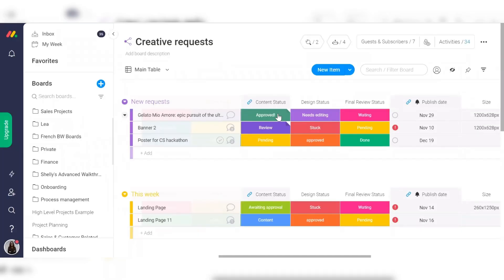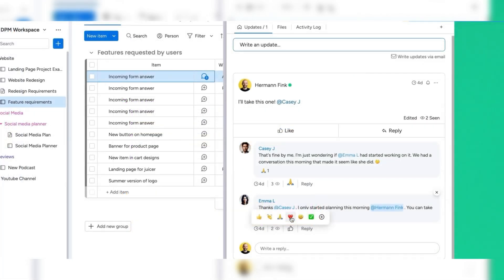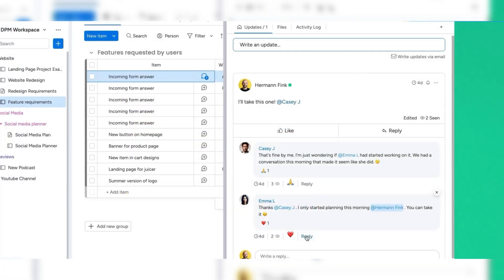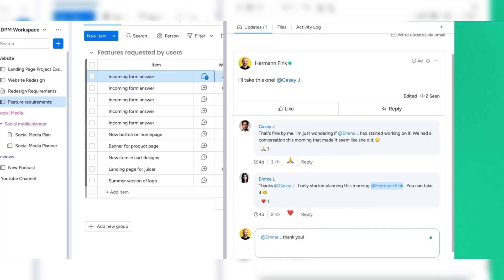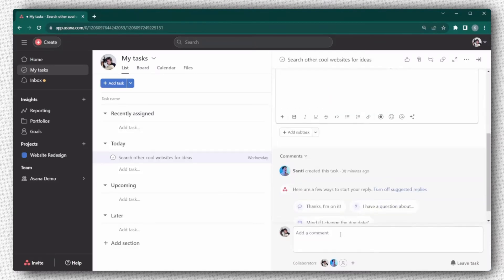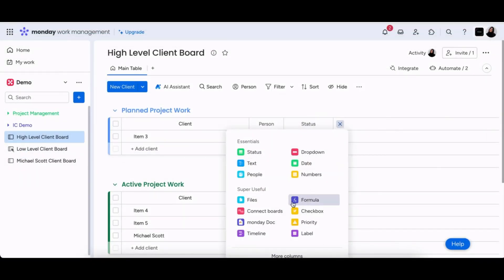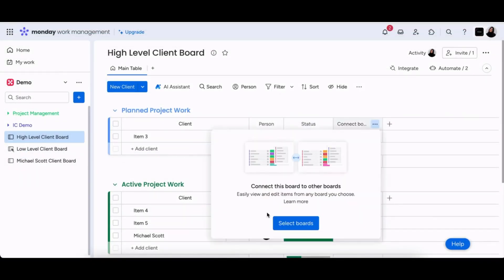When it comes to working with your team, Monday really shines. Its shared boards, real-time updates, and comment sections make it easy to keep everyone on the same page. Plus, you can set up private and public boards, which is handy for working across different departments while maintaining some level of privacy when needed. Asana is also excellent for collaboration, with features like comment threads, task assignments, and file sharing, but Monday's flexibility in how you set up boards gives it an extra edge.